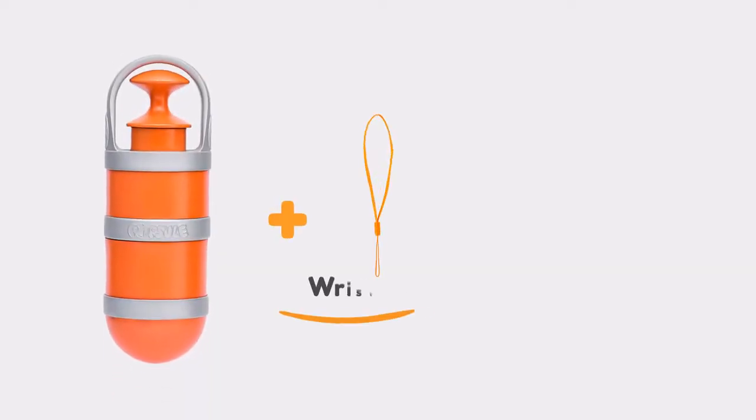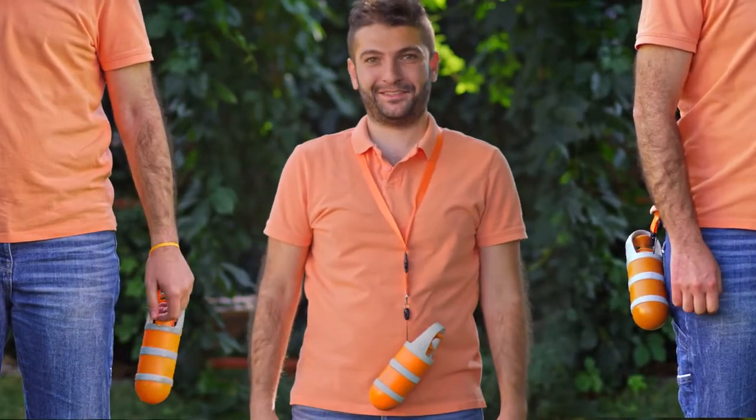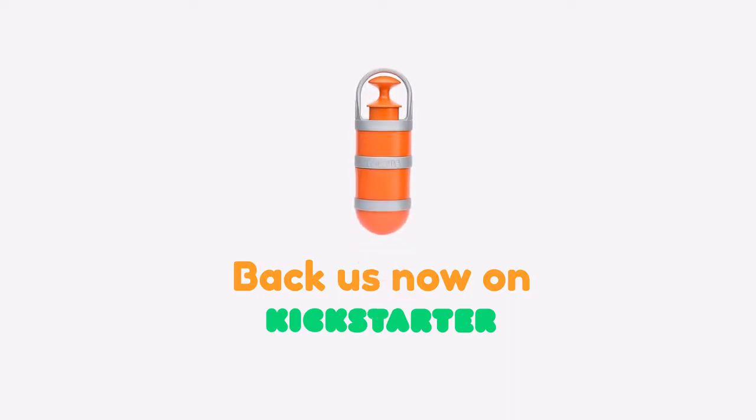For our Kickstarter backers, we will include a wrist strap and multifunctional lanyard with a latch to use Pupsel in many different ways. We will also include 200 biodegradable bags to help save our planet. Unpoop your dog walks — back Pupsel now!